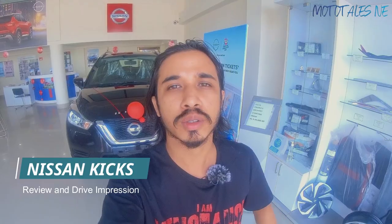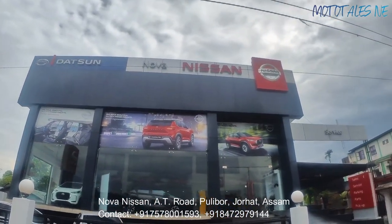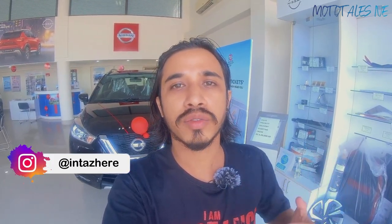Hi guys, welcome back to the channel for another video. Today I am with the Nissan Kicks, which is a midsize SUV. Special thanks to Nova Nissan for allowing me to shoot this video — showroom details will be given in the description below. If you are from Johar and want any Nissan or Datsun car, make an inquiry with the numbers given. Let's get started and see if the Nissan Kicks is still worth buying over rivals like the Creta and Seltos.